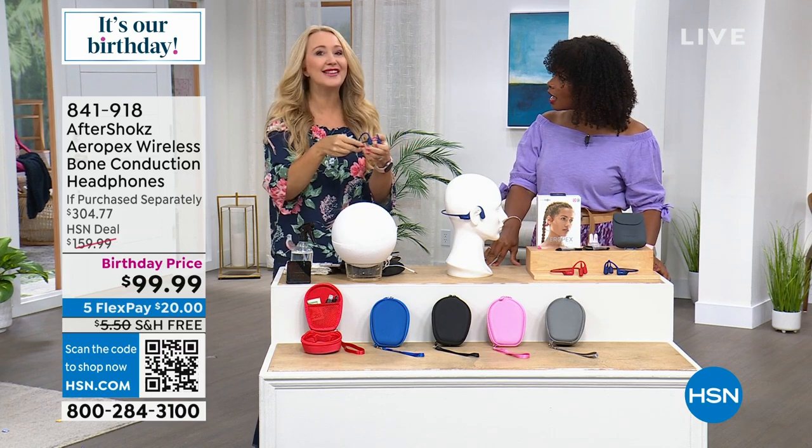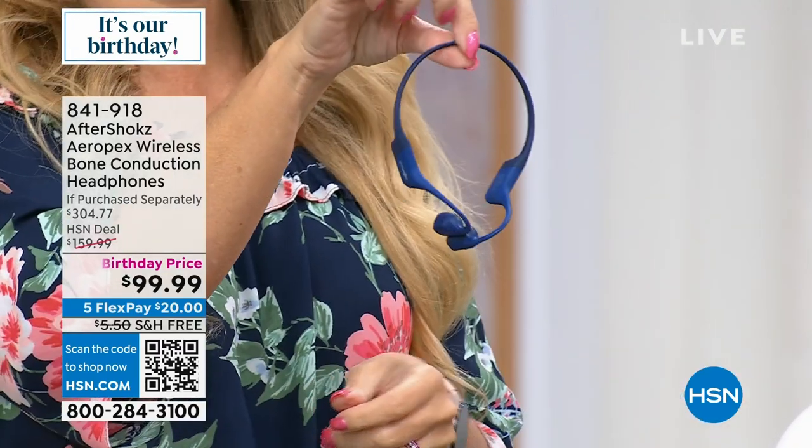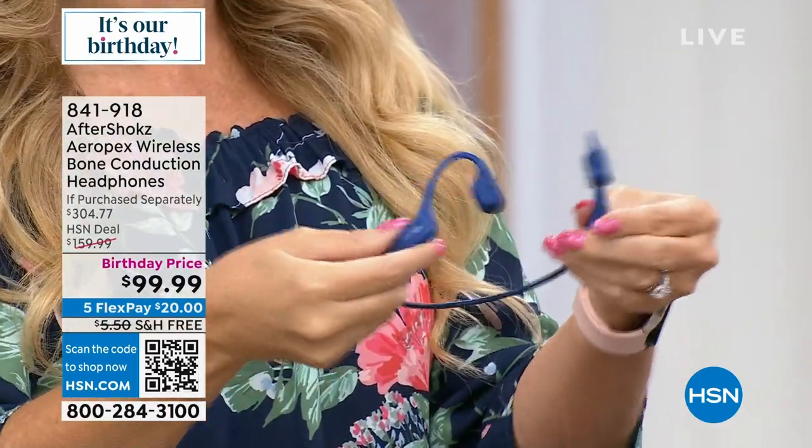Now here we are — this is a seventh-generation product, the latest and greatest from AfterShokz: the Aeropex. It's waterproof. My husband and I wear these every single waking moment. People don't notice mine because my hair falls over them, so they're nice and discreet. For my husband, the running joke on social media is 'I see Ken's got his AfterShokz on again' because he literally wears them every single day.